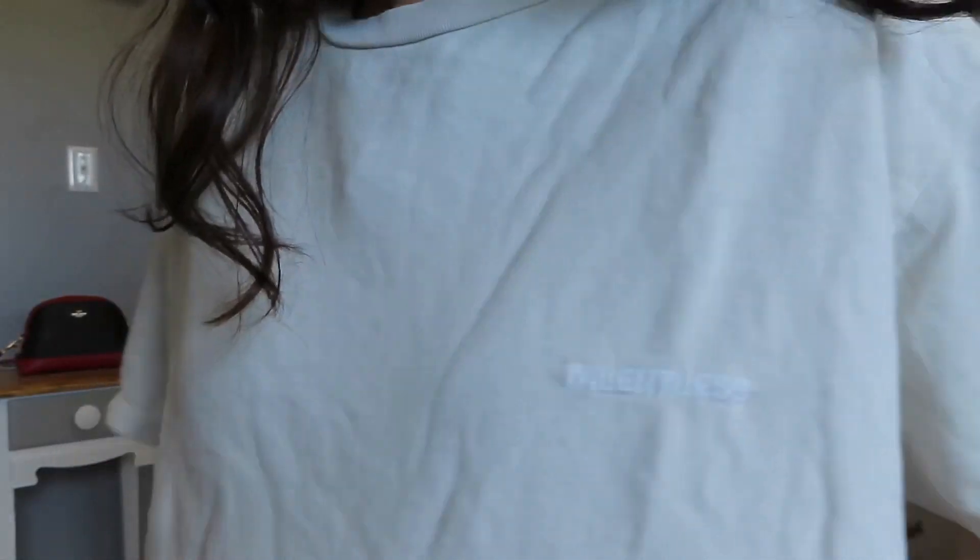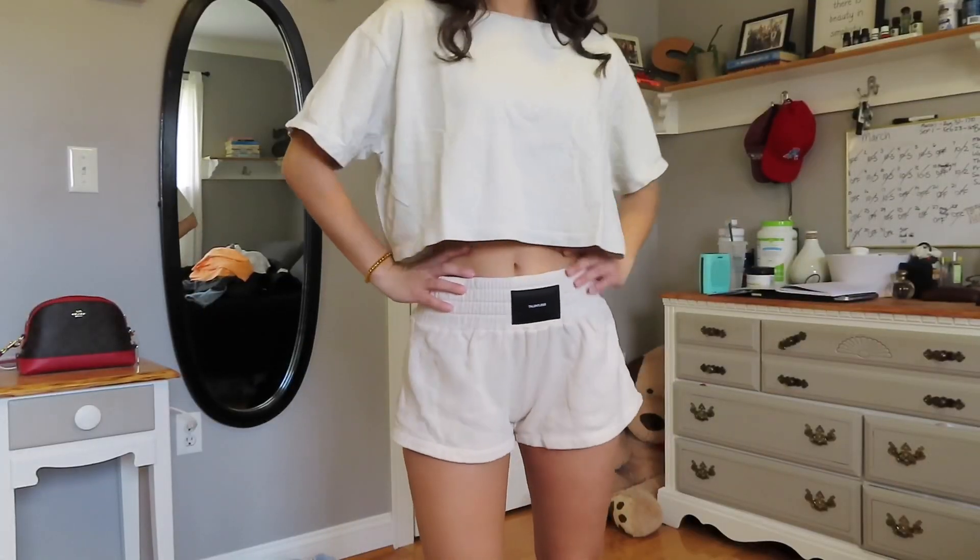I also got the matching crop top for the bone shorts. There's a slight color difference between the two pieces, but you're barely going to notice it. If you're someone who cares a lot about that, I'd recommend going for the matching black set or gray set instead. This crop top has 'Talentless' embossed on the side, which is a nice detail. That's everything I got from Talentless.